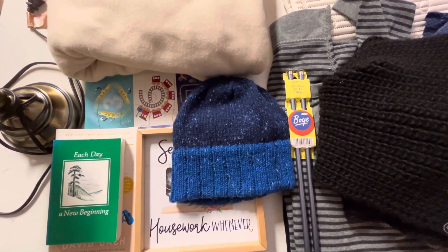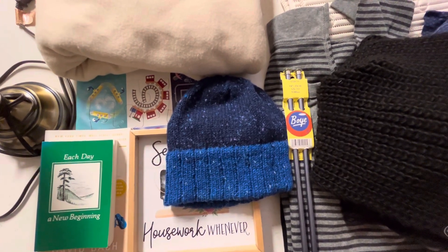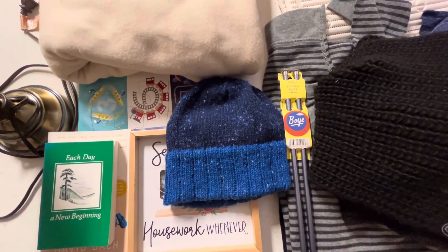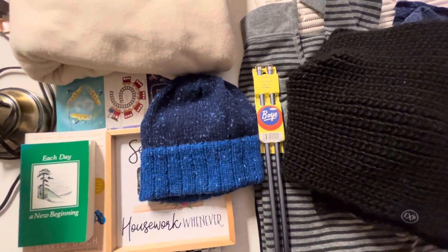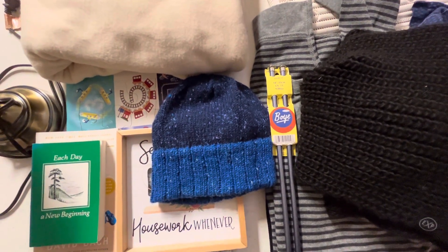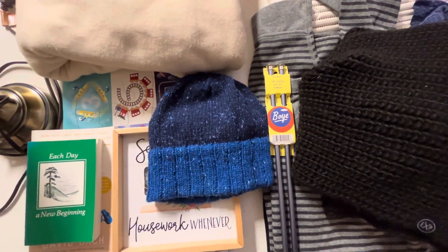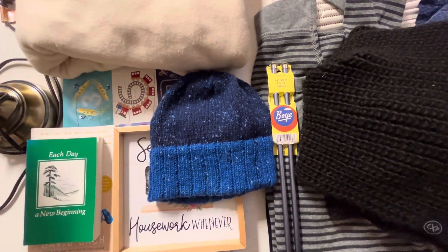I went to the Bins — they have one in Hudson, New Hampshire — and I got everything here on the table for less than $14. My cost was almost $13.50 and I rounded up to $14.